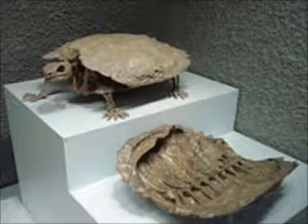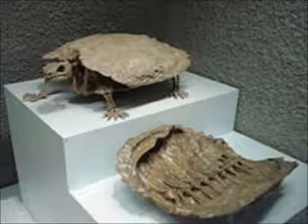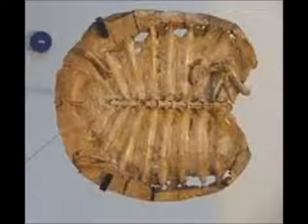The second oldest turtle, the Proganochelys, dates back to around 210 million years ago. This turtle actually has an upper shell, providing an example of natural selection in that those turtles with no upper shell went extinct, and those with upper shells survived.